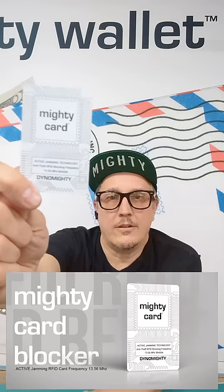I've waited 12 years to tell you this story, to be able to offer technology like this. Here it is. Just grab one mighty card and grab a mighty wallet while you're at it, and support innovative creative inventors and designers like myself.